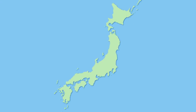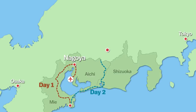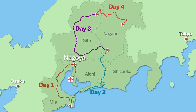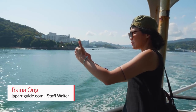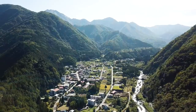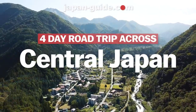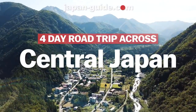In this four-episode series, we're going on a four-day driving trip through Central Japan, visiting some of the best and scenic spots in Nagoya and the surrounding prefectures. My name is Reina Ong, staff writer for japanguide.com. And over the next four days, I'm going to take you on a scenic four-day road trip from the coast to the peaks of Central Japan. So sit back, relax, and enjoy the ride.